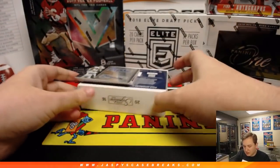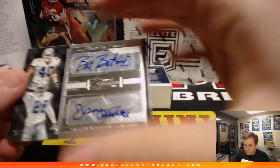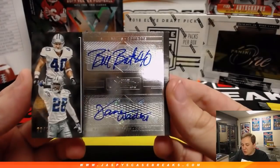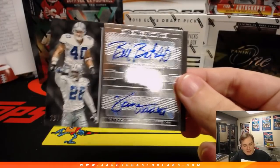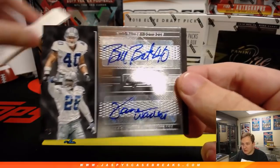Starting off with a hot dual auto — Bill Bates, Darren Woodson, 23 out of 25, dual autograph. Going out to the Dallas Cowboys right there, Jacqueline. First hit of the break. It's a nice one.